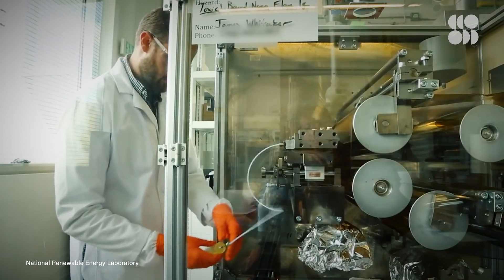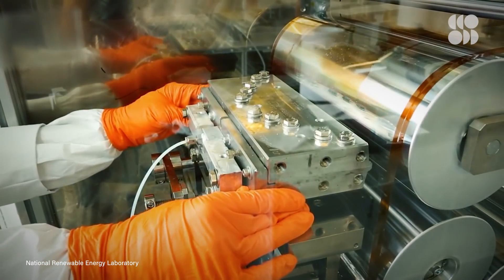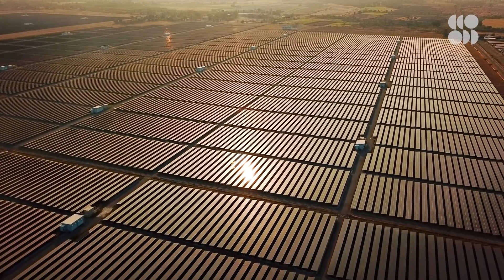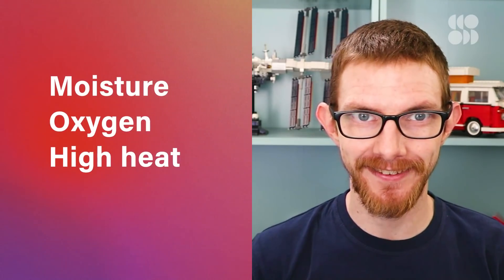Perovskite solar cells have amazing potential, but they still face a few challenges before they'll be commercially viable. One major challenge is degradation. While silicon cells can last 25 years or more, perovskites aren't anywhere close to that — their performance drops off in the span of months rather than years. The material is fragile and degrades when exposed to moisture, oxygen, high heat, and light.